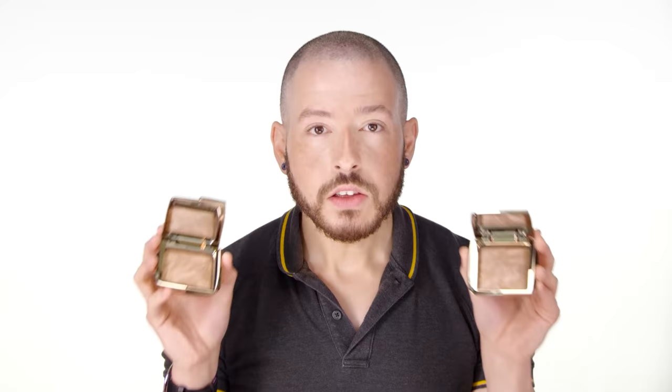I like bronzers with more shimmer for photography because they tend to diffuse light more easily and diffuse skin texture in photos. In real life you can see the shimmer particles, but remember sometimes it's not about how you look in real life — it's about how you look in a picture, and the picture lasts forever. Anyway, let's move into matte bronzers.